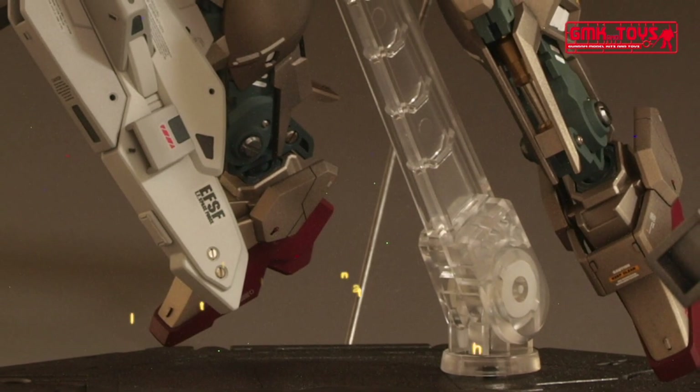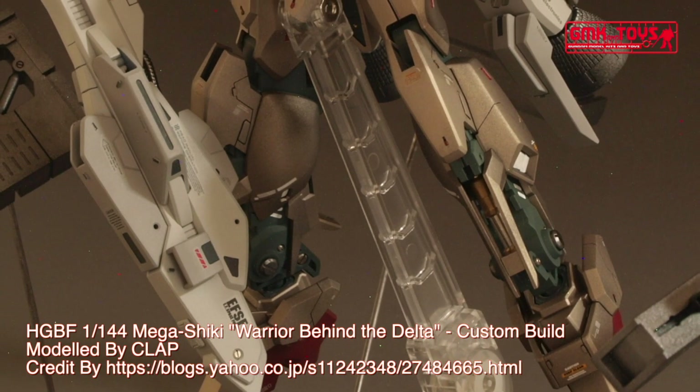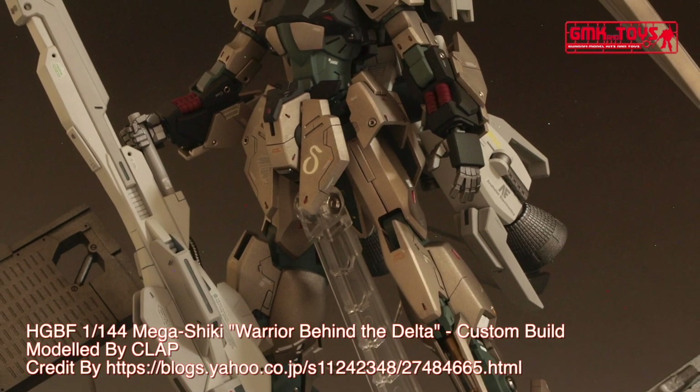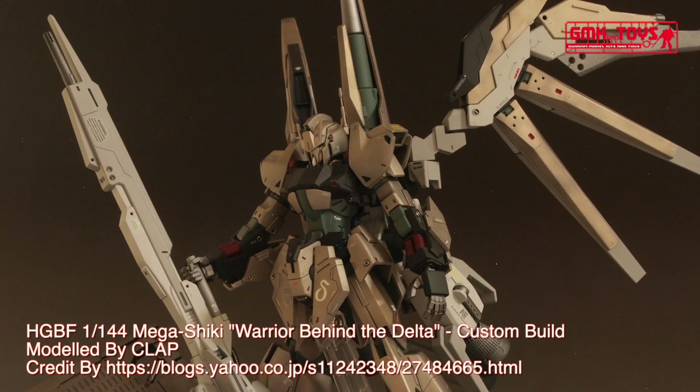Hi my friends and everybody. Welcome to GMK World Channel. Today, we will show you Gundam plastic models, custom build by Clapp. HGBF 1/144th, Mega Shaiki, Warrior Behind the Delta.